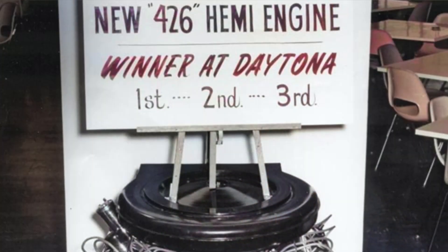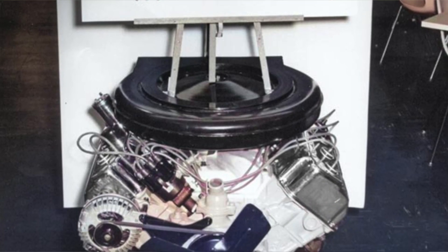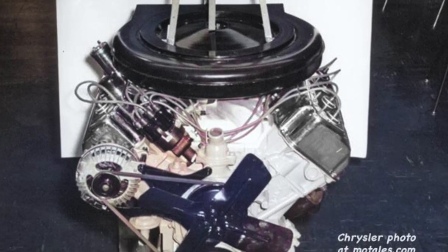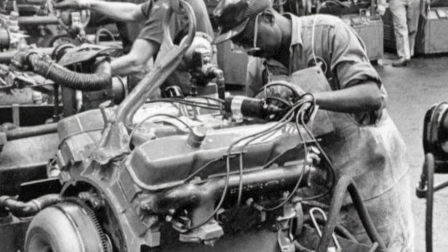Dave said one of his first jobs on the V8 assembly line was running a teletype machine. When a block was loaded onto the line, he would type in the engine type and the bore sizes in order, and it would print out in the piston area. They'd load up the right number of pistons, wrist pins, and connecting rods, assemble them together, and send them to the line in sequence.